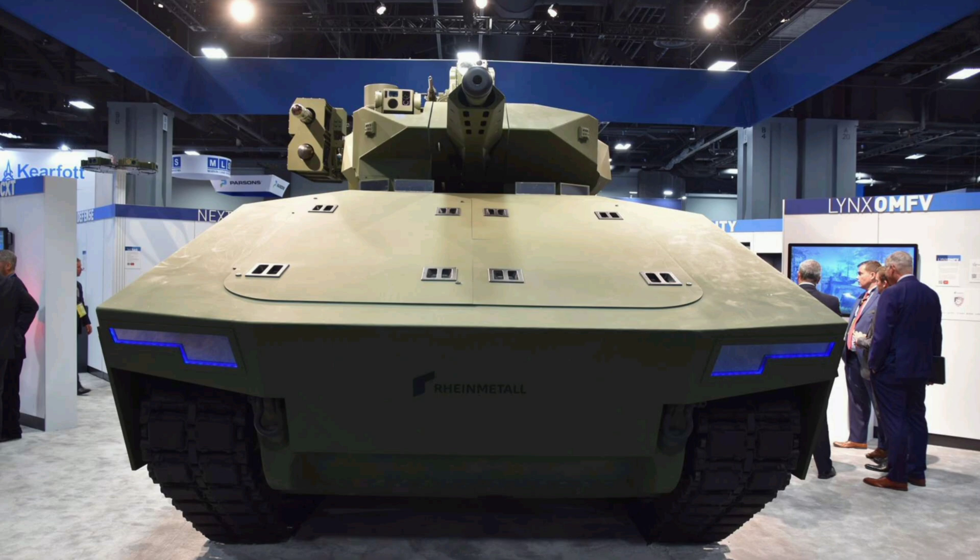That means faster upgrades, lower lifecycle costs, easier repair and maintenance, and the ability to adapt to threats almost as fast as they evolve. Imagine your phone being built like a tank — and I don't mean tough, I mean modular. New processor, just slotted in. New camera system, plug and play. Now scale that up to a 50-ton armored combat system, and that's what MOSA delivers. It allows the Army to sidestep the decades-long procurement cycles that left older platforms like the Bradley constantly lagging behind modern threats.